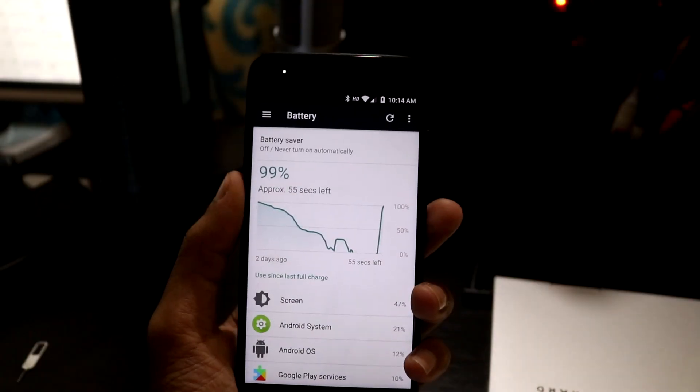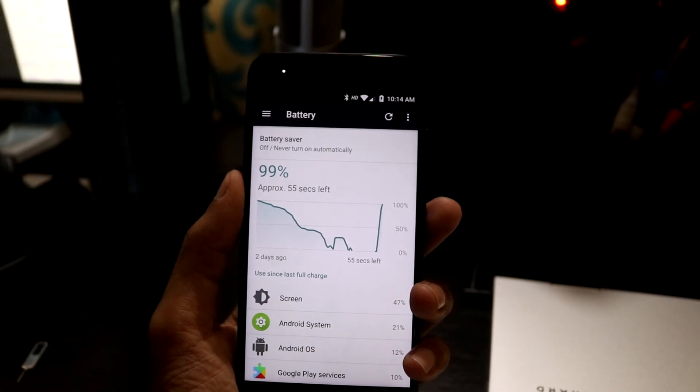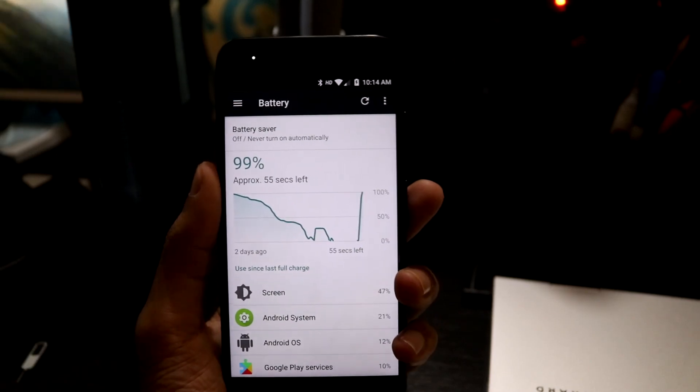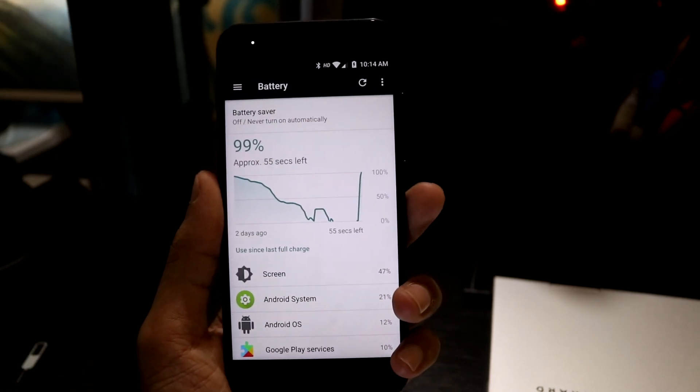Finally, the battery got fully charged in 1 hour 56 minutes. Although the charging time isn't much, this is the normal charging time for all Quick Charge 1.0 supported devices.